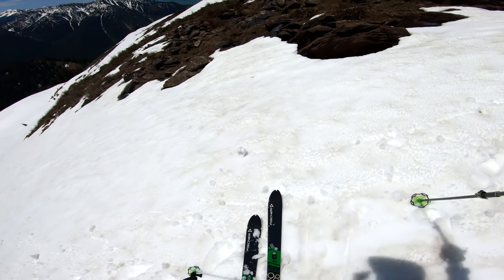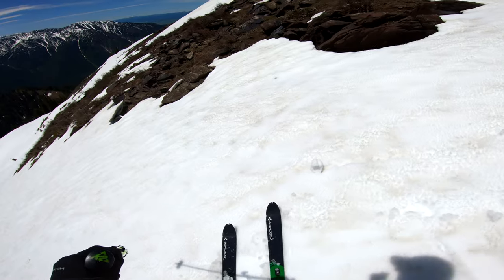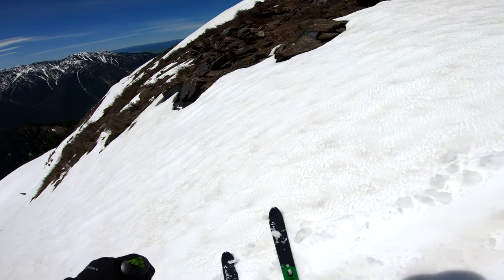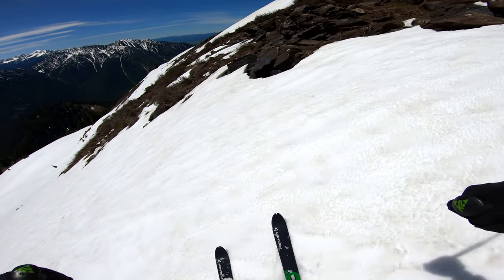I just got to side-slip down this. Try not to get the snow to come up underneath us.